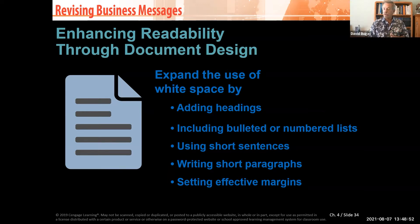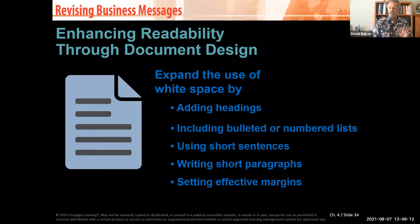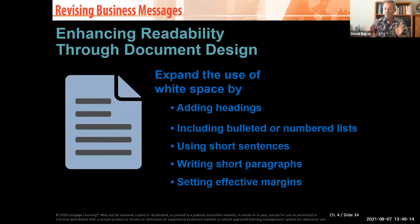Bulleted or numbered lists are really useful, but we use them differently. Bullets say: here's an idea, here's an idea, here's an idea. One of the very best cover letters for a resume I ever saw had bullet points in it. In higher education we pay a lot of attention to words, but bullet points still stand out powerfully.